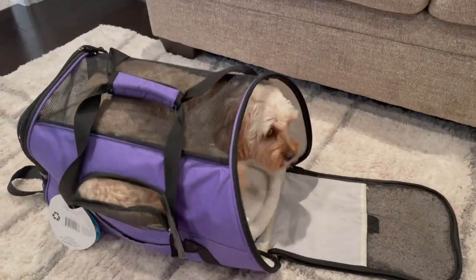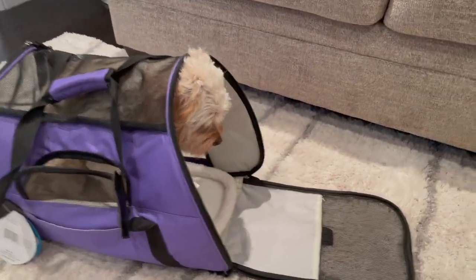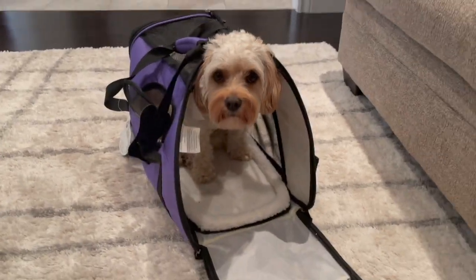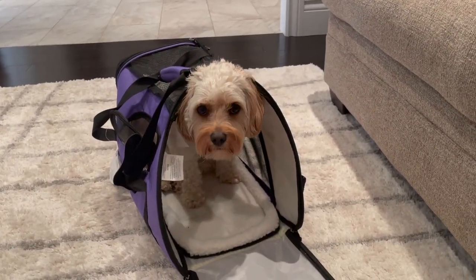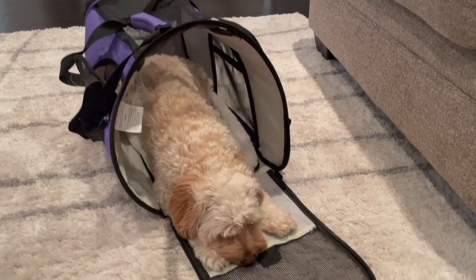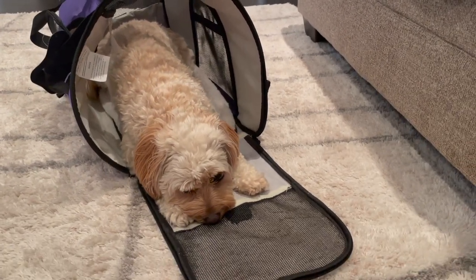I'm also getting Sophie used to her carrier for the plane ride. She's getting really good at it — whenever I put it on the ground she naturally goes right into it, so I'm hoping that's a good sign for comfort on the plane. Of course it'll be a completely new environment, but she doesn't get nauseous or nervous on train or car rides, so I'm hoping that carries over to the flight. We'll have to wait and see.